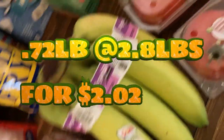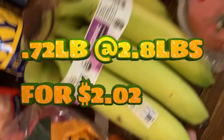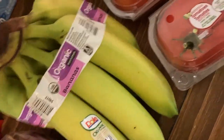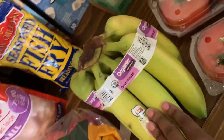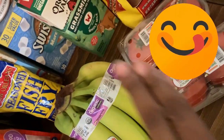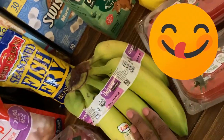Over here we have bananas. At first I was almost shook because I thought Walmart didn't have organic bananas this time, but they did. These bananas are pretty cheap. I make my banana bread with these, I make my banana cornbread with these. Banana cornbread tastes better.